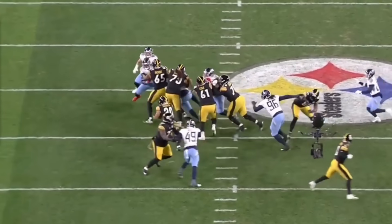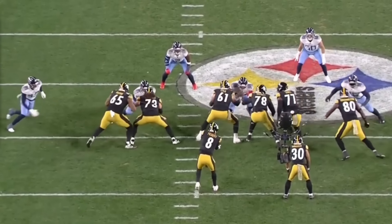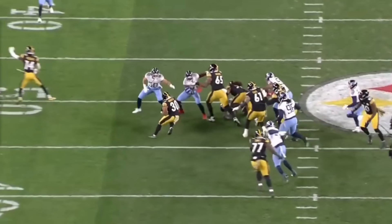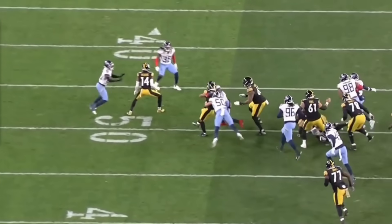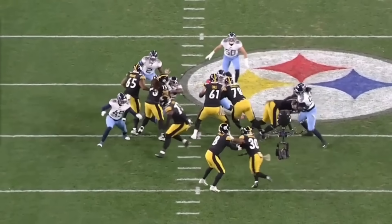Jones' athleticism and pass blocking have been his keys coming out of college and into the NFL. But if he can start to mix that athleticism into the run blocking game as we see here and continue to progress in that aspect, this is going to be a really special player — a guy that is deserving of much more playtime.